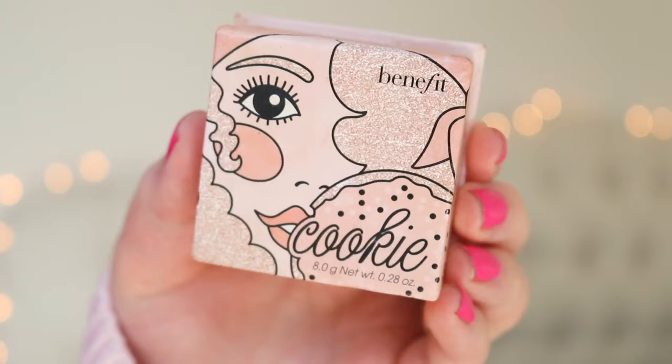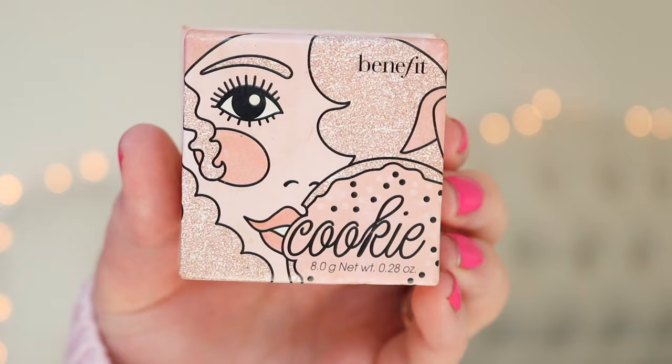My one makeup fave is an old fave, but I forgot how much I freaking love this — it's the Benefit Cookie Highlighter. It is so frosty yet understated. It's what I'm wearing today and I've just been addicted to using it. I'm usually addicted to using my Charlotte Tilbury Bar Gold highlight, but that's been discontinued. This one is a champagne but a little lighter — perfect for winter. I absolutely love it.